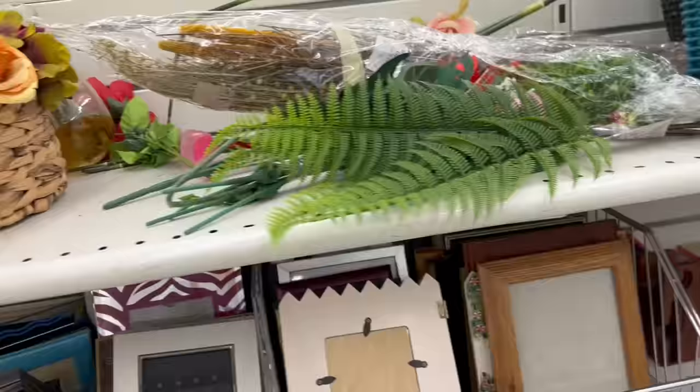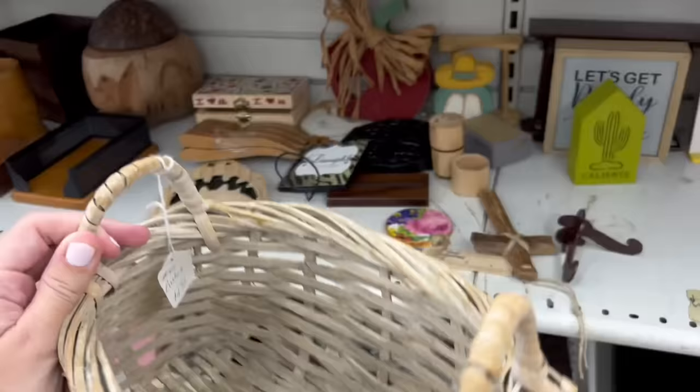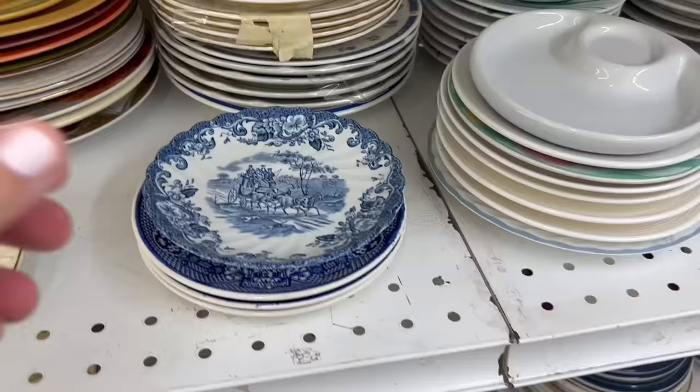Now heading into Value Village. I love Value Village because it kind of feels like four or five Goodwills in one — it's just huge. As you can see, so many great baskets. This basket was beautiful and it was $5, which is a little pricey for thrifting, but the whitewash was so pretty and I loved the shape of it. I didn't have a specific place for it in my mind though, so I didn't want to buy it because I'm trying to stay away from having too much clutter.